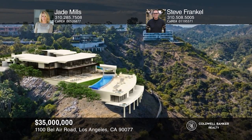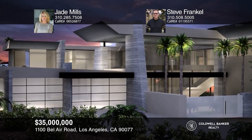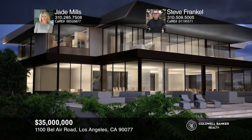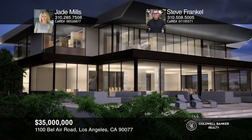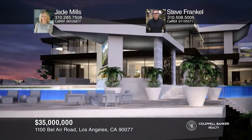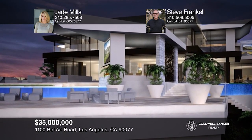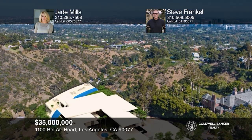One of the finest lots in prime Bel Air is available for purchase. Enjoy amazing views to the ocean from this roughly 4.58-acre promontory on an incredible flat piece of land. Included in the purchase are RTI plans by Guy Dryer Designs. Don't miss this extraordinary and rare opportunity — build the home you deserve. Call Jade Mills and Steve Frankel today.